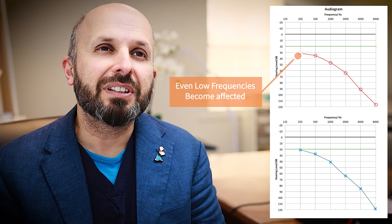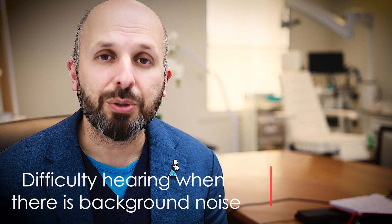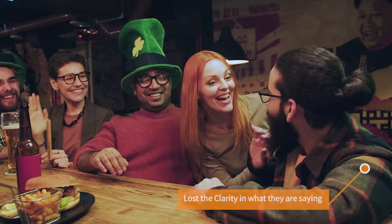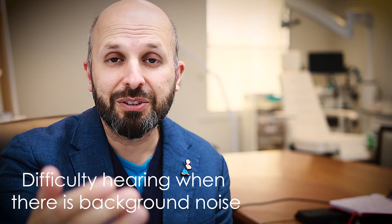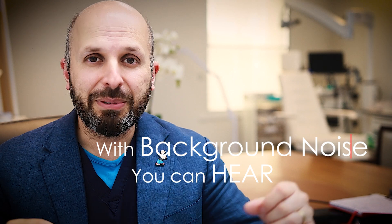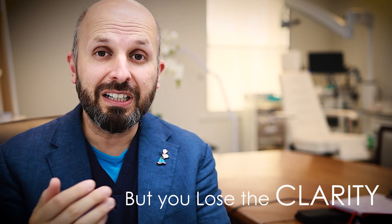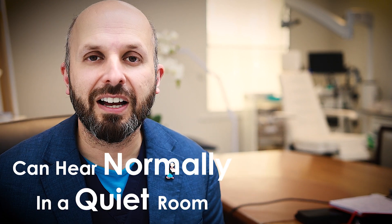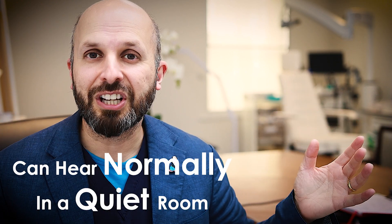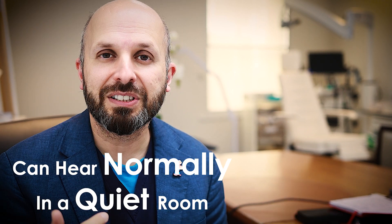The first sign you would notice if you had this is that you'd have problems in background noise. For example, if you're at a pub or in a meeting and lots of people are talking at the same time, and the person in front of you is trying to talk to you, you seem to hear them talking but you also hear everyone else talking and the clarity has gone. If you were in a solitary room with that person, you'd be able to hear them fine. But with all the other noises going on around you, it makes it quite difficult to pick out the clarity of the person in front of you.